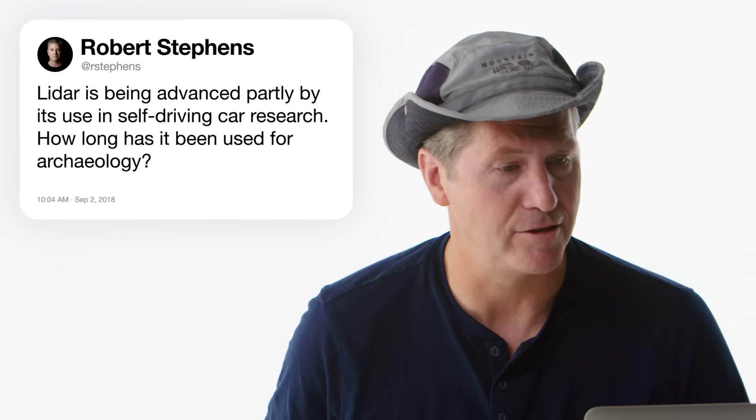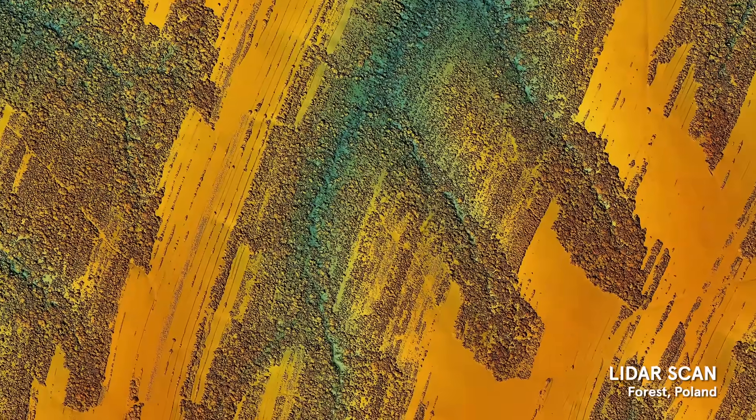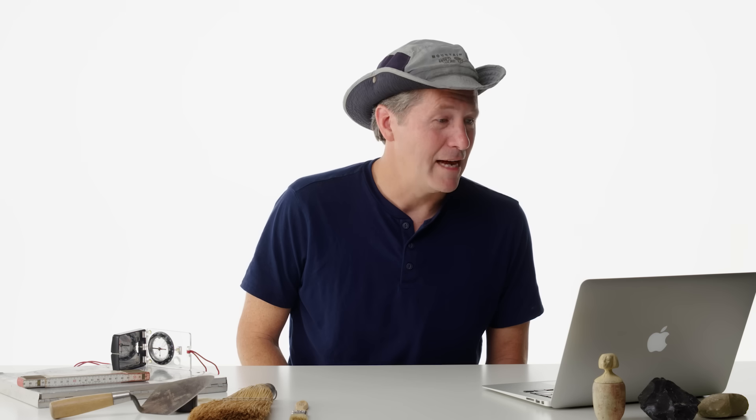At R Stevens asks: LiDAR is being advanced partly by self-driving car research — how long has it been used for archaeology? It's been used in archaeology for the last 10 years or maybe more. LiDAR is a bunch of lasers shot down from a plane or helicopter that flies over a site, getting really specific geographic and mapping data. As the plane flies over and shoots lasers, the trees blow a little, so a couple of laser beams get down to the ground surface. It used to be prohibitively expensive, but these days decreasing cost means more projects actually have it.